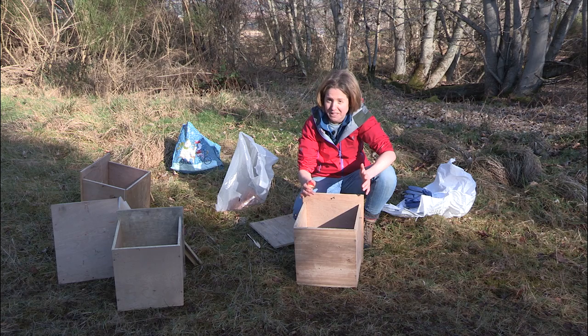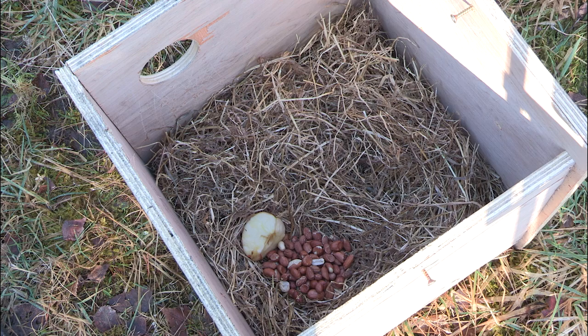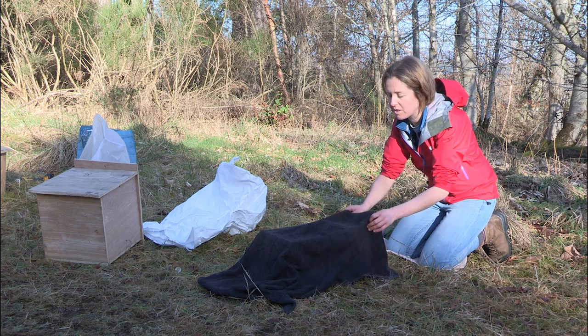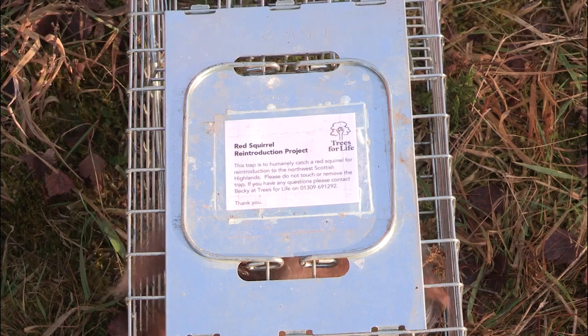So these are the boxes that we take the squirrels across in. They've been specially built and we've lined them with hay to keep them warm. We've got some peanuts in for food and I'm just going to put a little bit of apple in just so they've got some hydration during the journey. We just need to do a health inspection to make sure that all the squirrels we're going to take across are fit and healthy and haven't got any diseases.